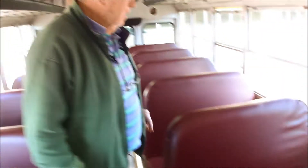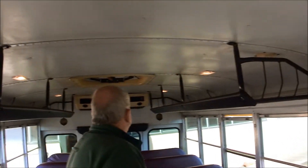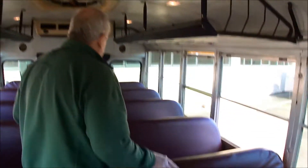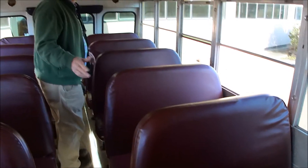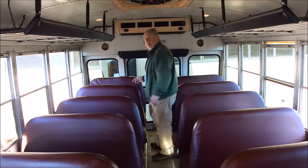Well, there's 10 seats in here. They have these luggage racks — none of the other ones we've had had luggage racks. Look how nice the seats are. Not one of them is pulling up. They've got seatbelts too.